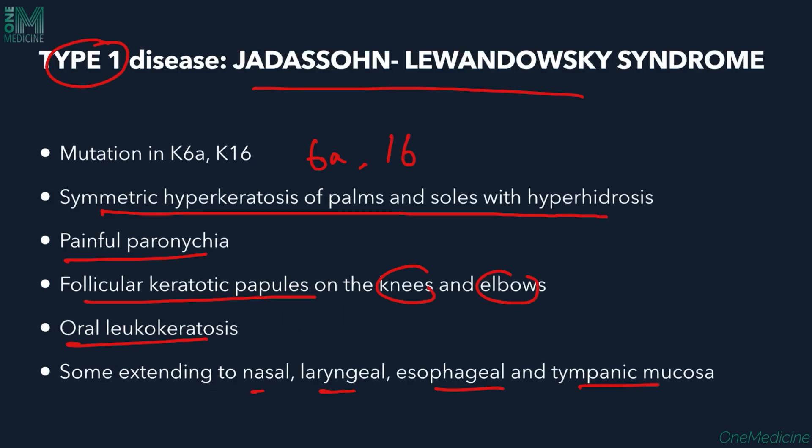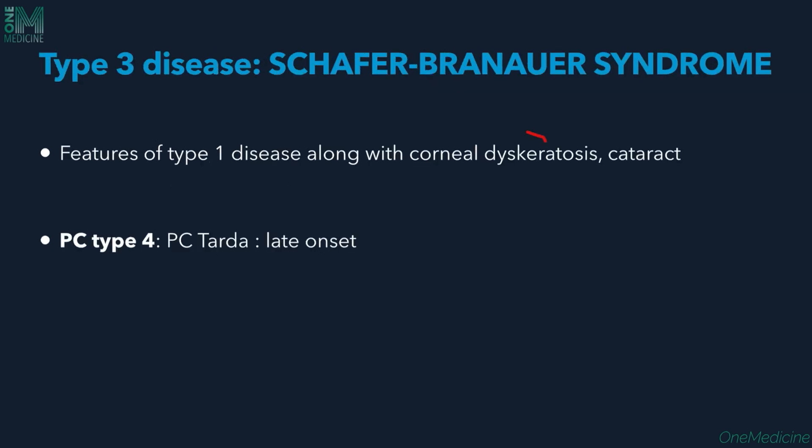Type 3 is Schaffer-Brauer syndrome, where all the features of Type 1 — PPK, hyperhidrosis, painful paronychia, toenail dystrophy, follicular keratotic papules, and oral leukokeratosis — are present along with corneal dyskeratosis and cataract, so eye manifestations are found in Type 3.